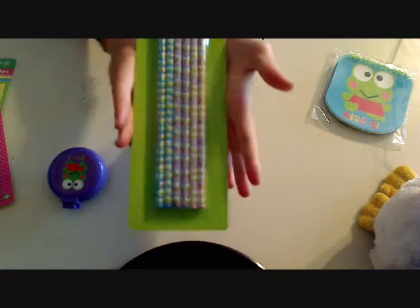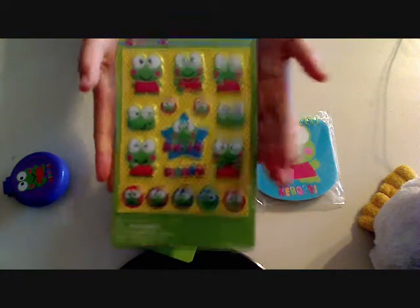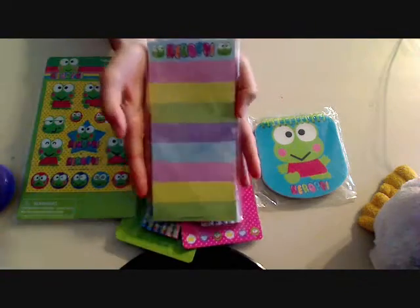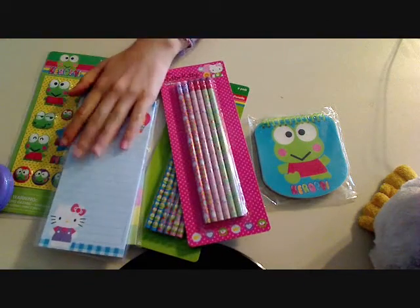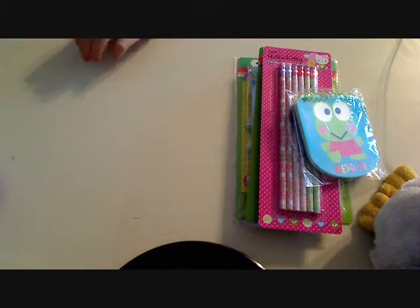And then I got this pack of pencils — there are six of them — and I also got Hello Kitty pencils. Then I got this notepad which is so cute, and I got these stickers, they're puffy stickers. And a Hello Kitty pad. So that's what I got from there.